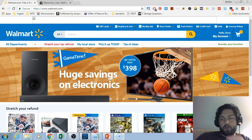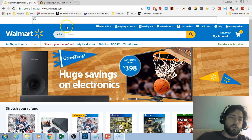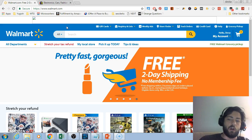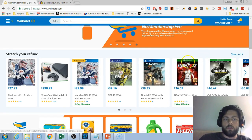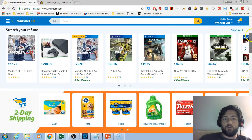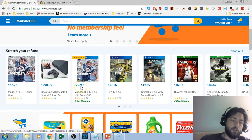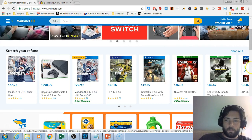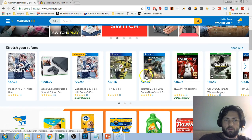Hey everybody, this is GarageSellAddict back again with another video. In this video I'm going to talk about how to make money on eBay selling only Walmart items. I'm going to show you how to find some of these deals on walmart.com. I don't know if I'll find it today because it takes a lot of work to actually find these deals, but I actually see something that might work.